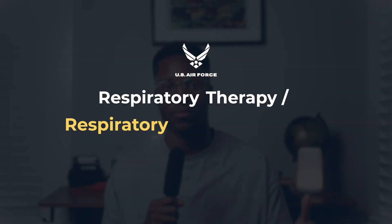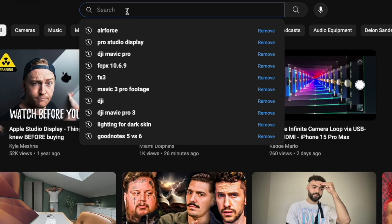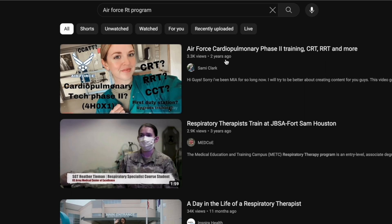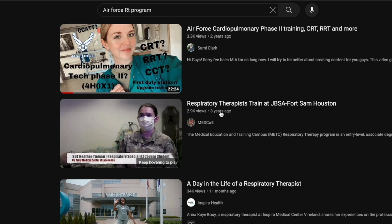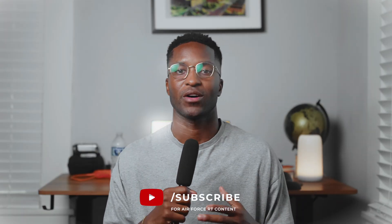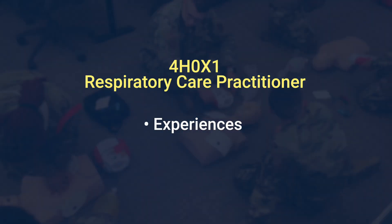If you're anyone like me just starting off this journey on the Respiratory Care Practitioner Program, you probably started off on YouTube looking for a video to get some information about the program — maybe you're about to start or maybe you're just interested. I was that guy, and when I was looking for videos I couldn't find anything recent; they were all four or five years old. So I wanted to give an updated video talking about the process and my experiences.